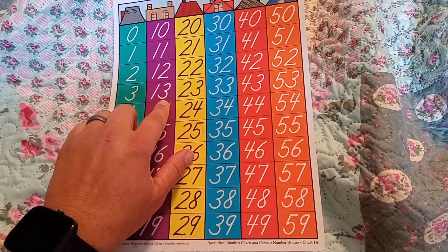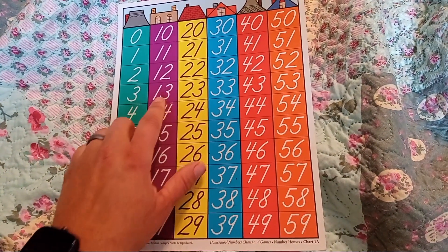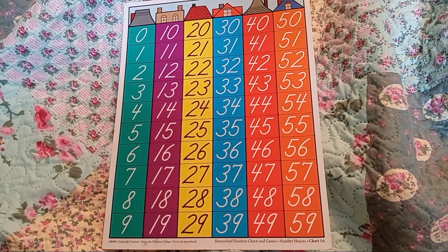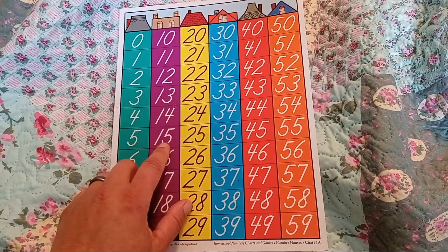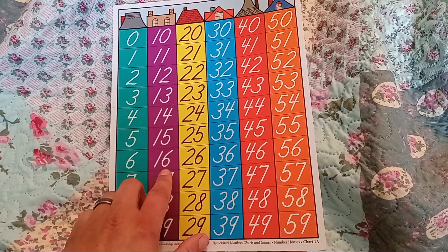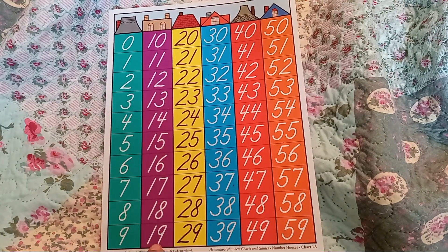13 — THIR sounds a lot like 3, so that's an easy way to remember 13. Of course we have 14 — when you spell the number 14, it's literally F-O-U-R-TEEN. 15 sounds a lot like 5, so it's FIFTEEN. Then SIXTEEN, SEVENTEEN, EIGHTEEN, and 19.